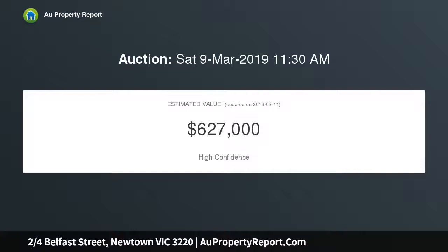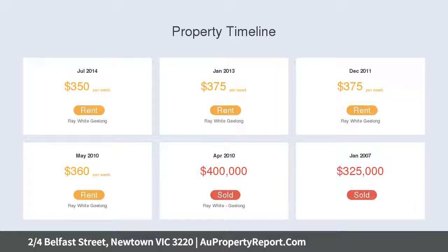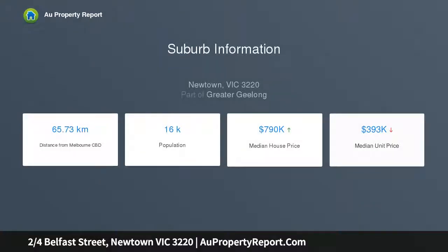Master bedroom with en suite and built-in robe. Second bedroom with en suite and built-in robe. Open plan living with quality fixtures including stone benchtops and stainless steel appliances. Ducted heating throughout with split system air conditioning. North facing courtyard with lots of natural light. Remote access to single lock-up garage.